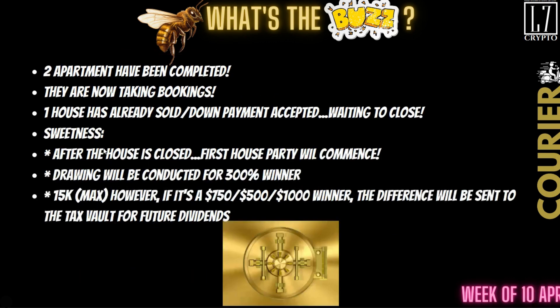We already know the two apartments have been completed — they are already taking bookings. The house has already been sold; we're just waiting for the closing date for the first house party. Matthias has stepped up again: when they do the drawing for that first house party, if it's a $5,000 NFT winner, they're going to get their $15,000 paid off. If it's the $250, $500, or $1,000 NFT, he's going to take the difference and put it into the tax vault for future dividends.